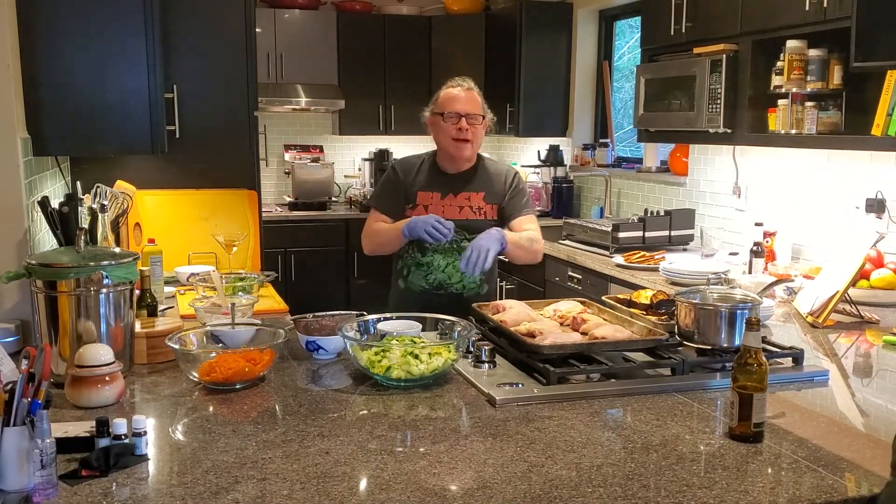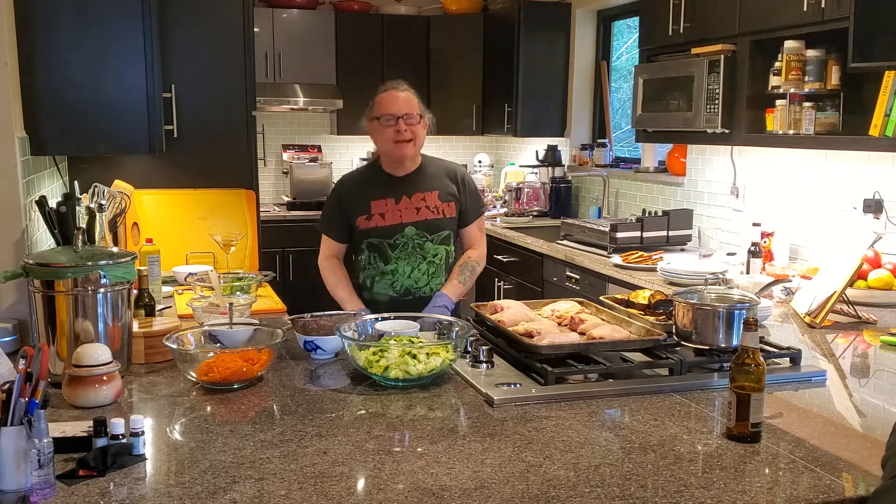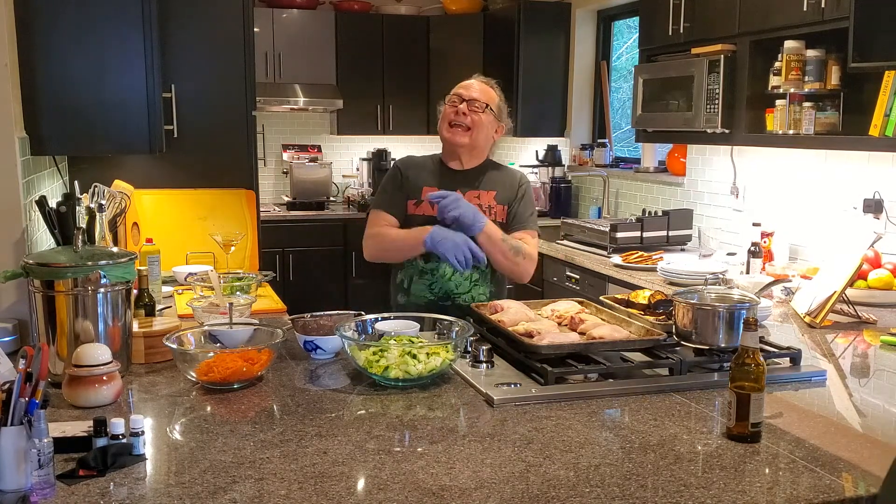Gloves! Rubble Gloves! Why am I wearing these Rubble Gloves? Because I'm a part-time doctor. I'm a gynecologist.